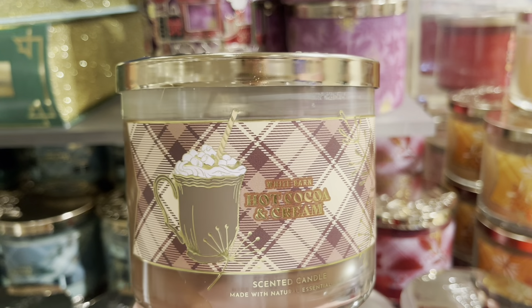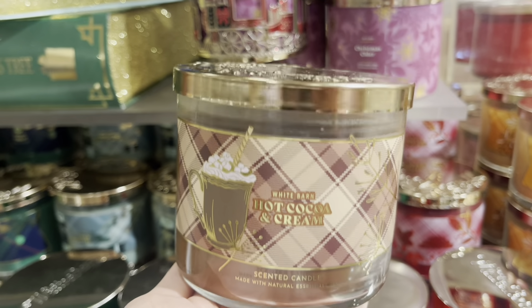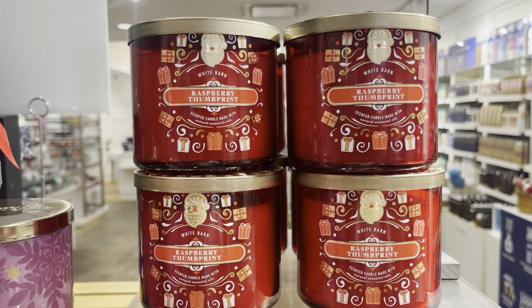These candles are $24.95, so it's great that we still have candles in the $24 range. I'm loving the plaid for this Hot Cocoa and Cream. I love the brown and the brown wax.